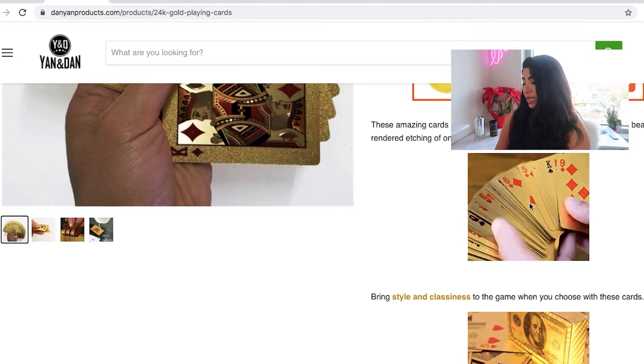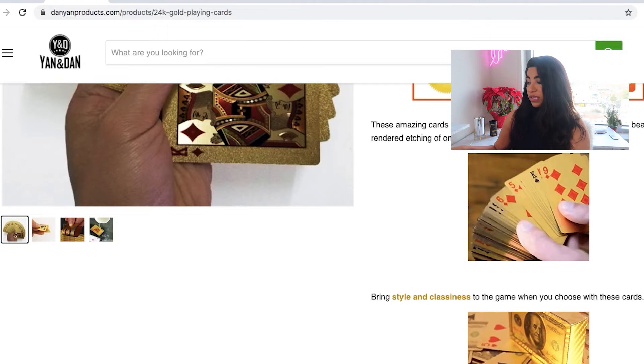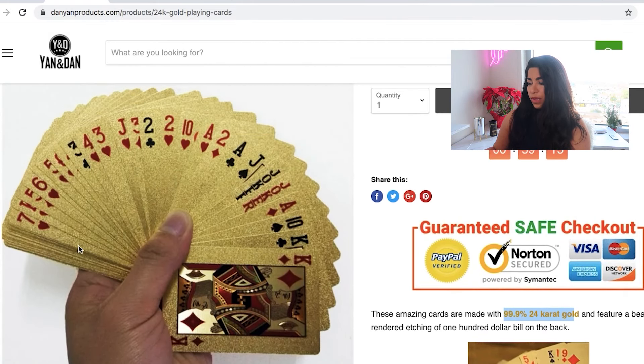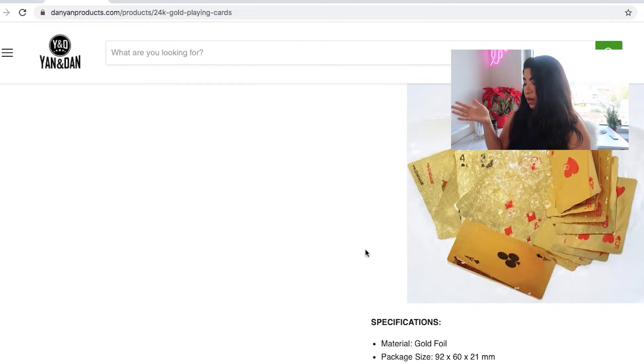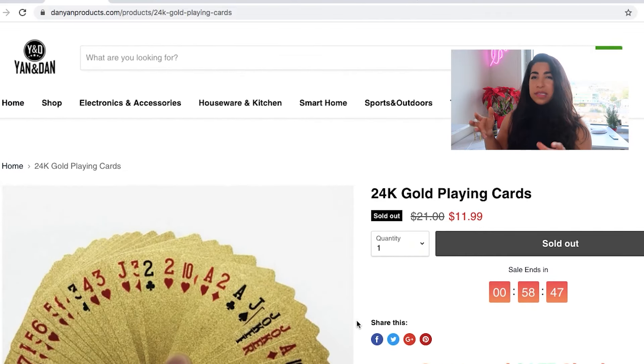Scrolling down again, they have these little animations which I really like — I think it makes your page more engaging. I like using different colors, and they match the card here. The landing page photo I like to have someone using the product — there's a hand in here, but it would probably be better if they were playing games. I don't like the share buttons here. Scrolling down more, they have animation features, photos showing the product is waterproof, specifications, and package included. All in all it's a decent product page.